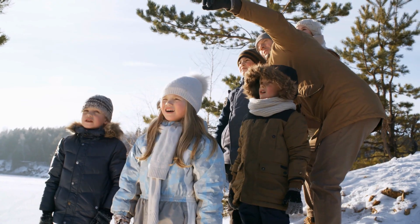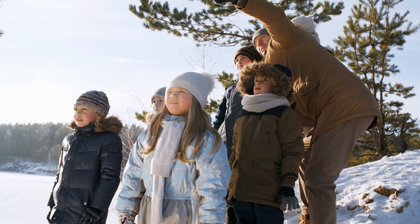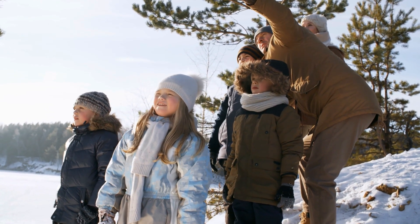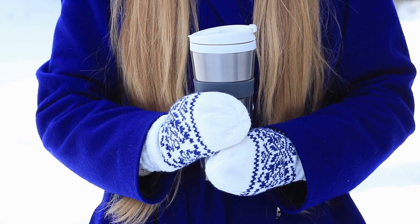Dress appropriately for the weather. For example, you want to have a hat, a warm jacket, gloves, and sturdy shoes when you're out in the wilds. Food and water and hot drinks can also be a real plus when you're out there.